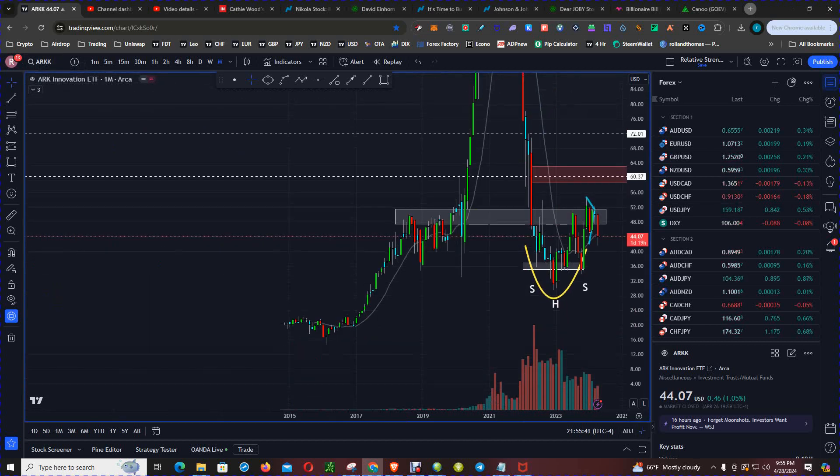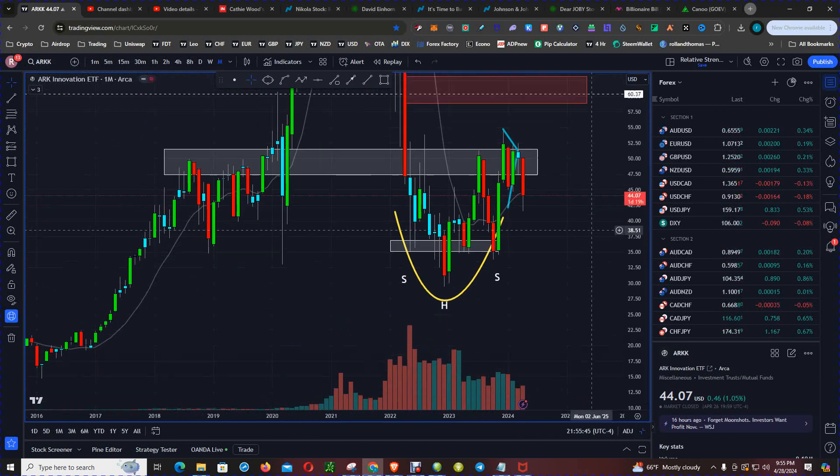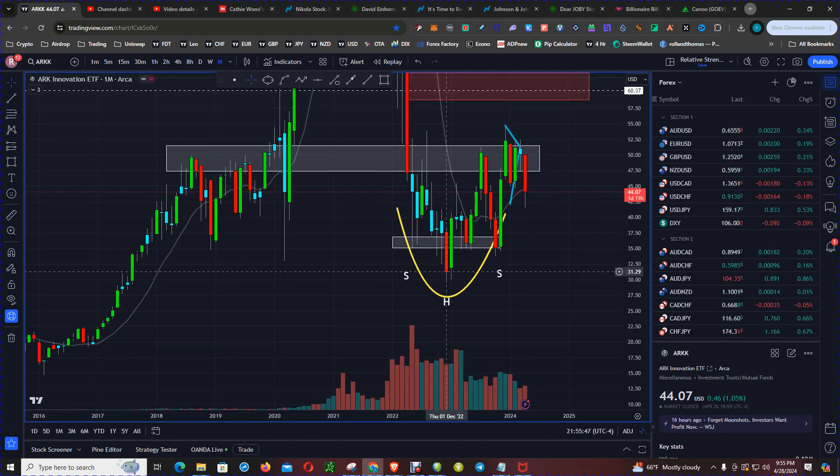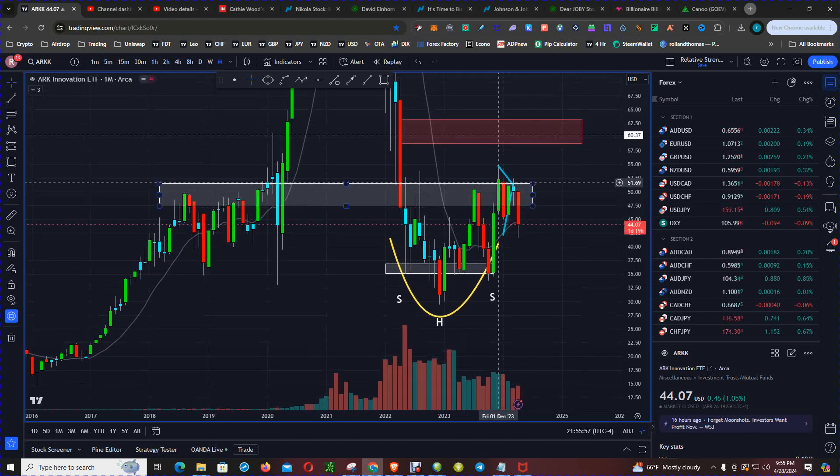Scrolling up to the monthly chart, you can see how price bottomed out in December of 2022 and in the process formed an inverse head and shoulders pattern. However, price failed to close above the resistance band at $50.